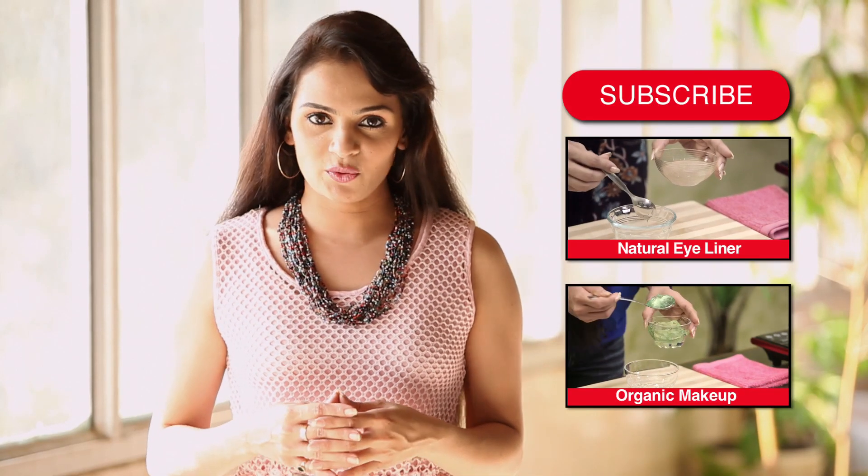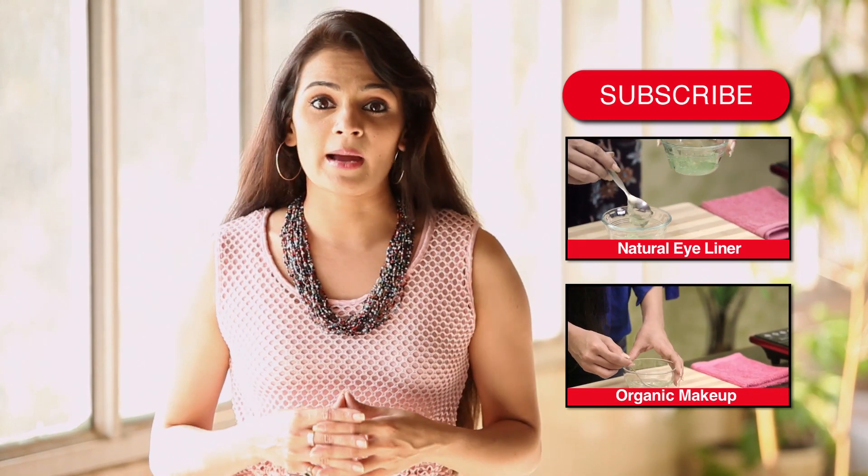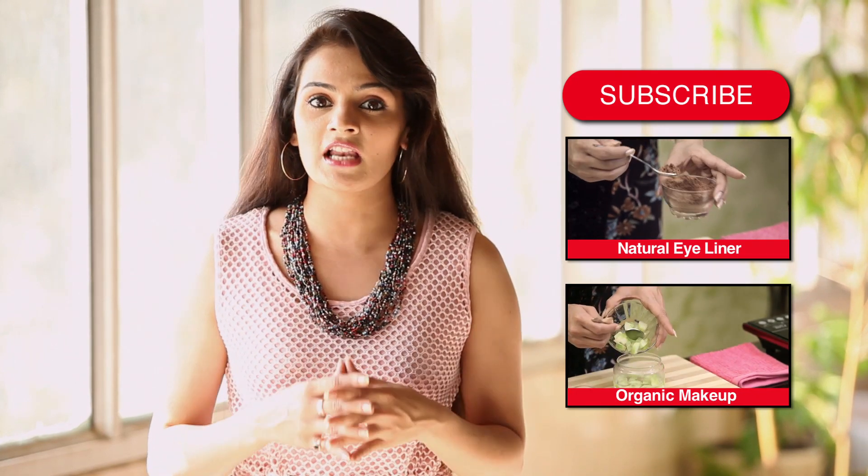Hope you liked the video. Write in your comments below and let us know what you think. Do subscribe to HomeVeda to stay updated with our new videos and to join our nature-loving user community.